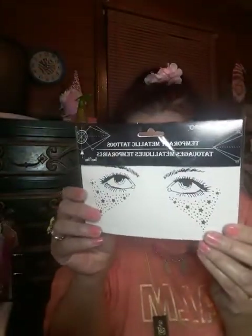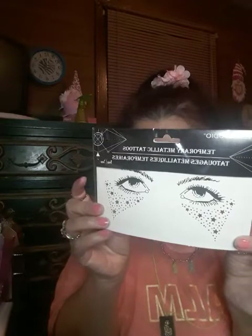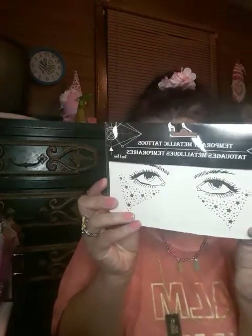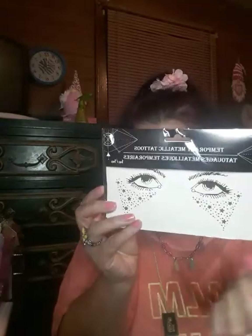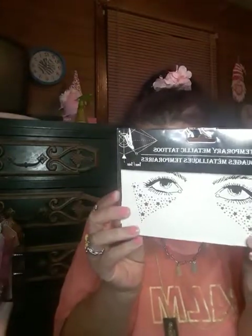The other thing I got was the Temporarily Metallic Tattoos. It says: clean and dry skin, free from lotion or oils, remove plastic sheet, apply tattoo face down on your skin, totally wet tattoo and press down for 20 seconds, slowly remove backing. They had different kinds of these too, but I thought these were neat — the stars.